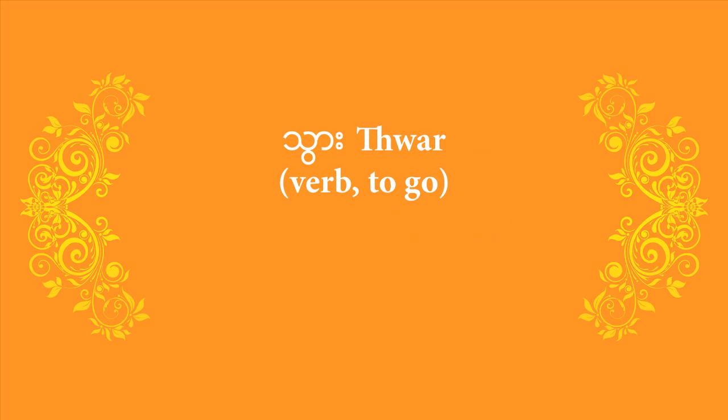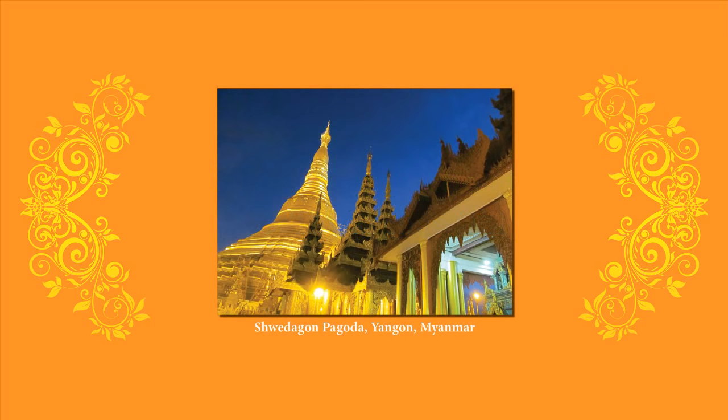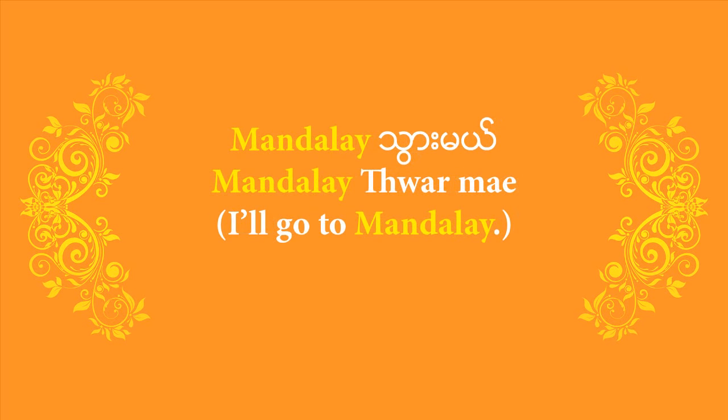If 'sa me' is the way to say 'I'll eat', how do you say 'I'll go'? That's right — it's 'thwa me'. The verb to go is 'thwa', so finishing it off with 'me' gives you 'thwa me' — I'll go. Just like talking about eating something specific, if you want to talk about going to a specific place, start with the place, then finish off with 'thwa me'. To say 'I'll go to Shwedagon' — one of the most famous pagodas — you would say 'Shwedagon thwa me'. If you want to go to Mandalay to see the old palace or the Mahamuni pagoda, you'd say 'Mandalay thwa me'. Note that Burmese people usually call the city 'Mandalay', not 'Mandalay' as in the English pronunciation.